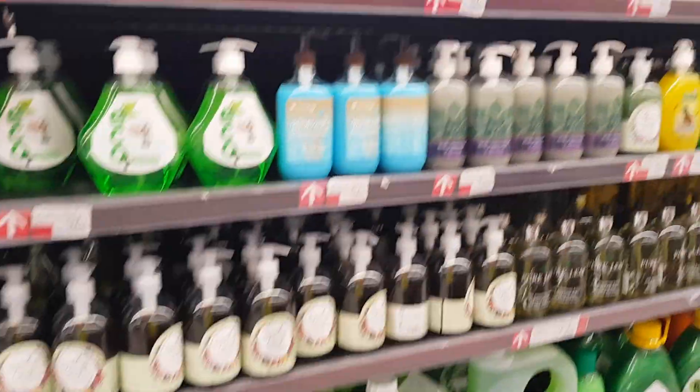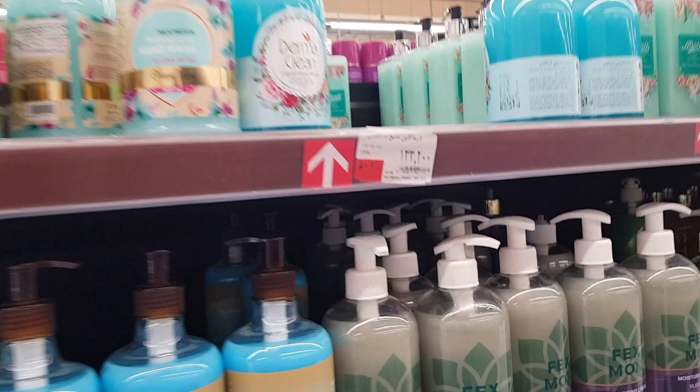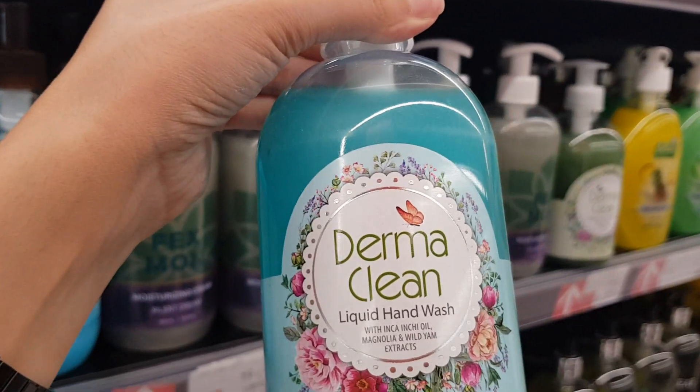Here we have lots of hand wash liquids, as you can see. I'll pick one and the price is 13,000 Tomans.